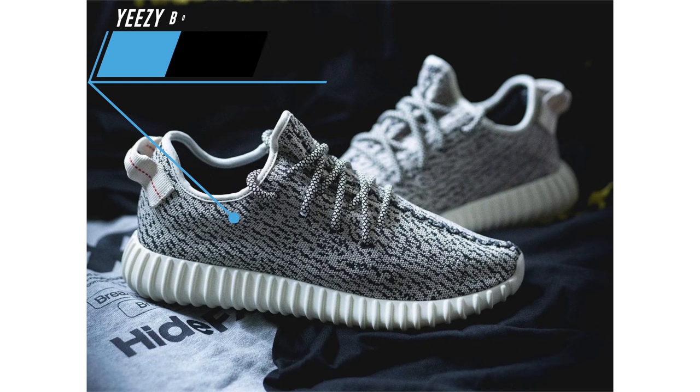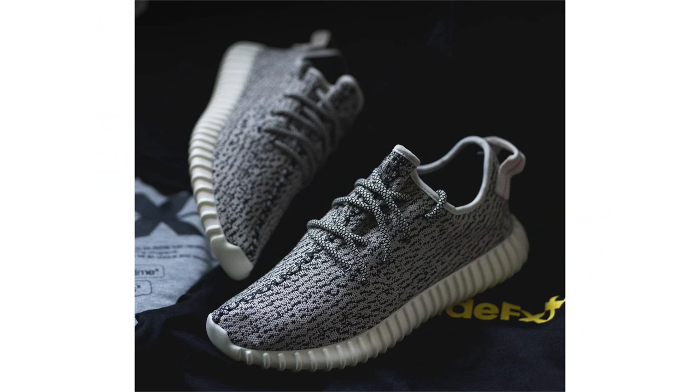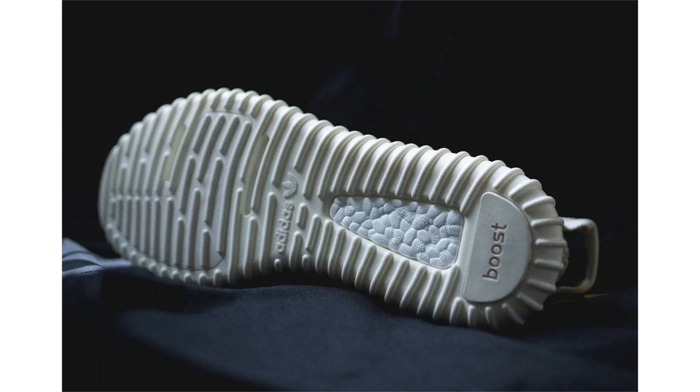The Yeezy Boost 350 Turtle Dove will be returning this year. It was initially expected to release this month — it's currently April 19th — but it might release a bit later. The pair is expected to debut this spring, and along with the Pirate Black, it probably made the Yeezy line what it is today. The retail price is rumored to be $230.